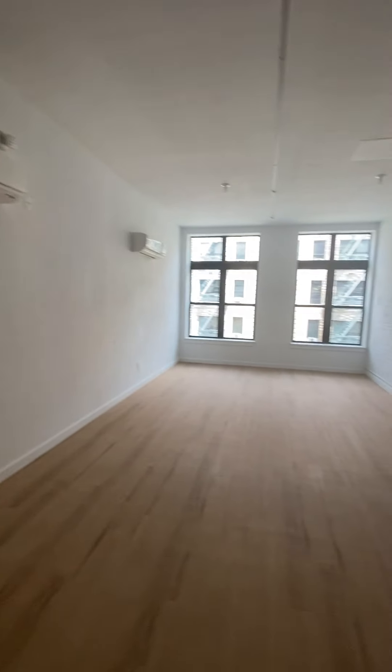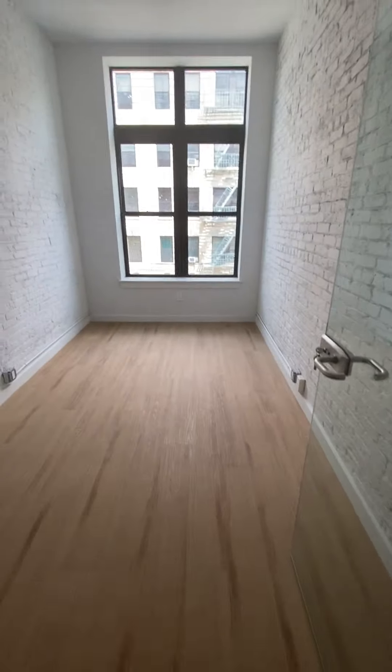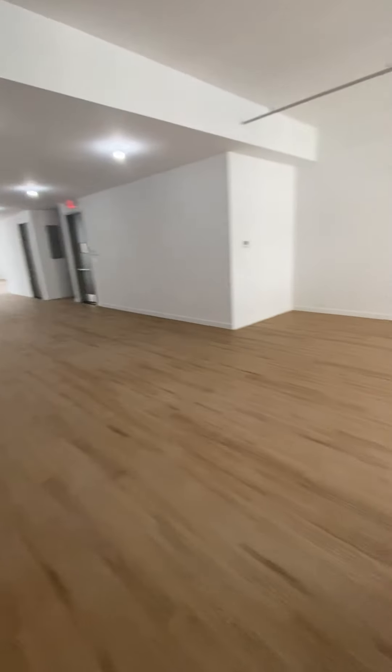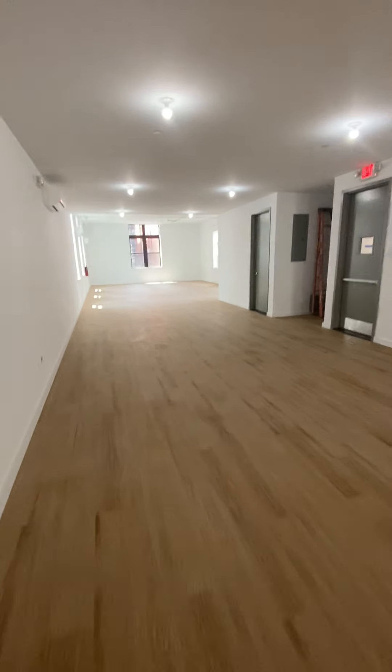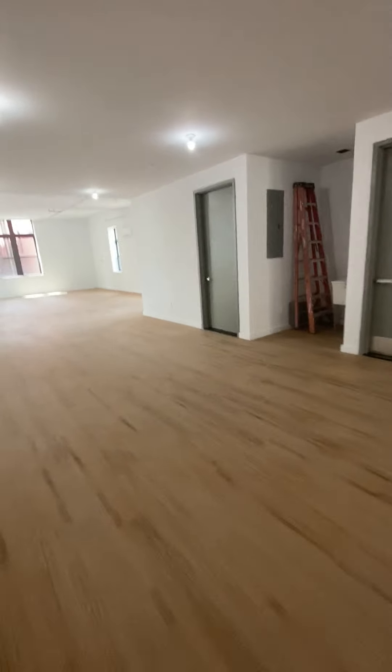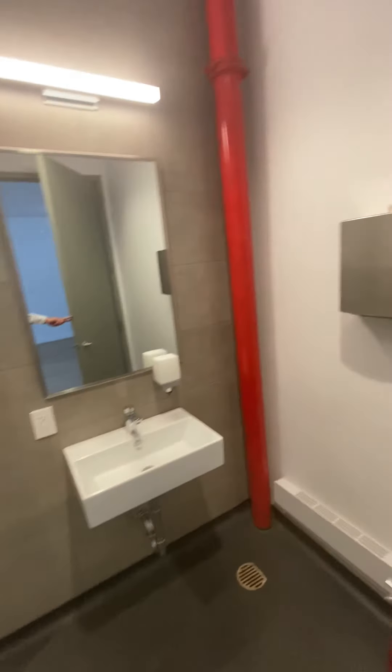It's 10-foot ceilings in the front with a private office, conference room, and additional office space. About 2,500 square feet on this level. It also has a slop sink, bathrooms with separate stalls and sink — ready to go.